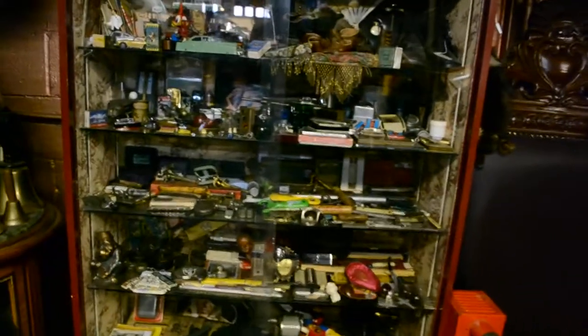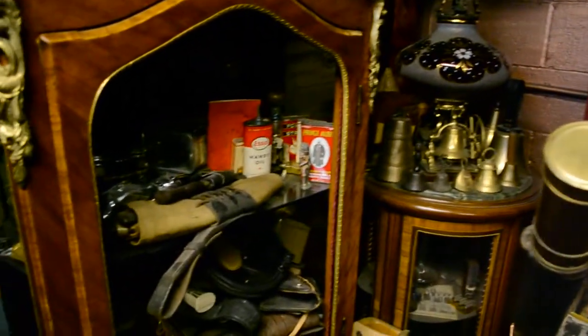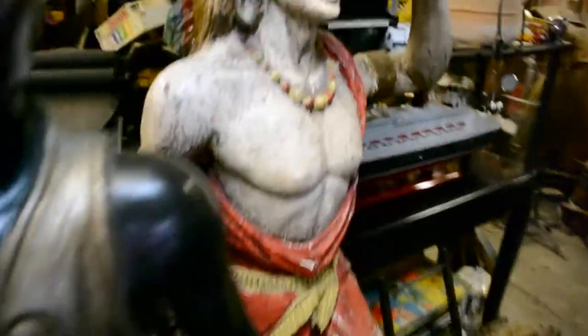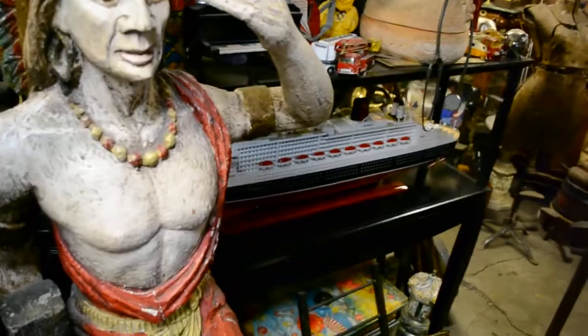And it just goes on and on and on. It's just amazing, beautiful. My friend who owns all this is originally from Chile. The story is that he got into this because his grandmother was a collector, and she gave him his first antique when he was a kid. So he obviously cherished that, and that's what really got him started.